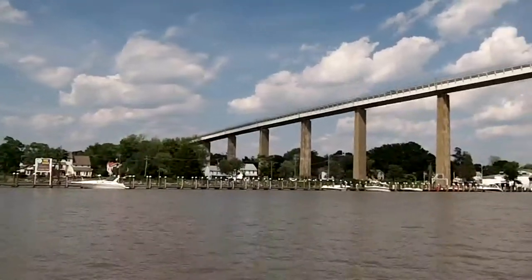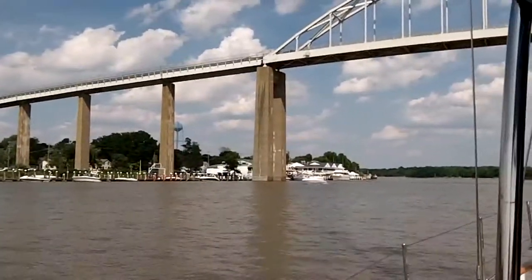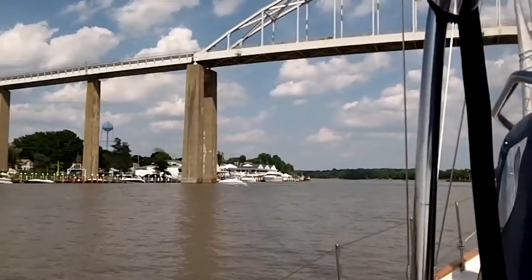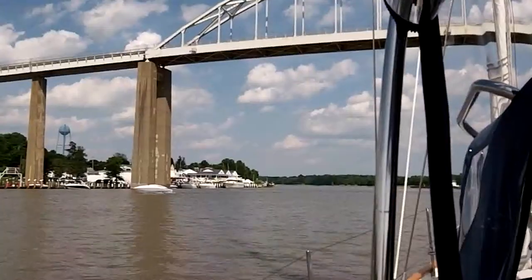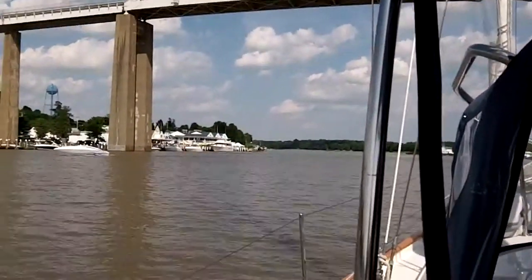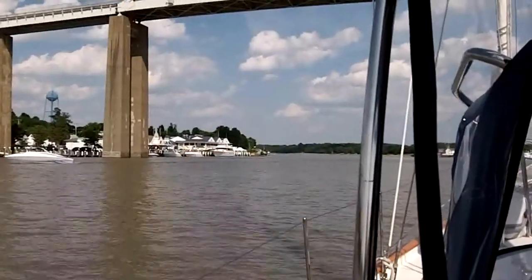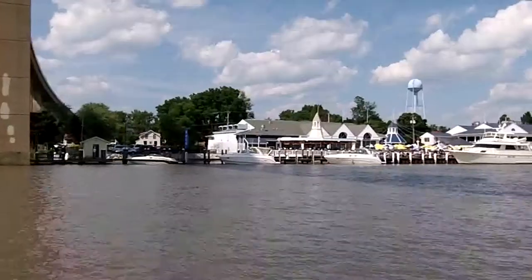This is the first bridge, and we're at Schaffer's Canal House. I'll take another picture up ahead — the other side of the canal is more of Chesapeake City, and I'll show that in a minute. This place had been closed for a while; it's nice to see it's open and operating.